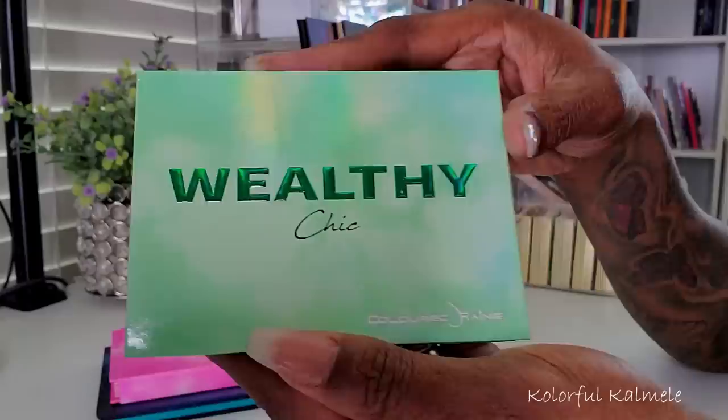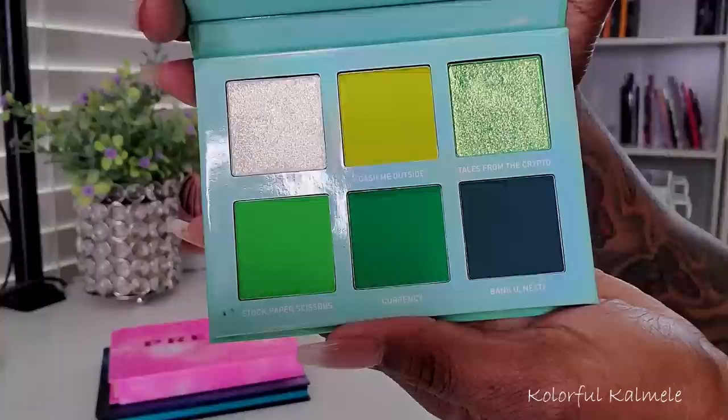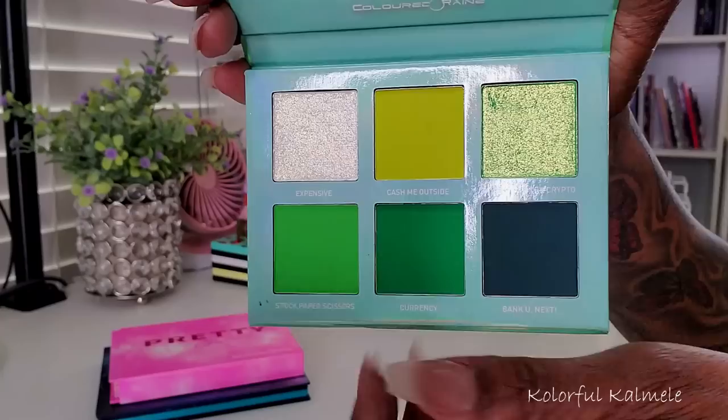Next I have Wealthy Chic — so you can guess what this one is going to look like. Yes honey, if you like those greens this will do it. Look at those shimmers — oh this color in the middle, I could do a one-shadow look with just that color and be very very happy.